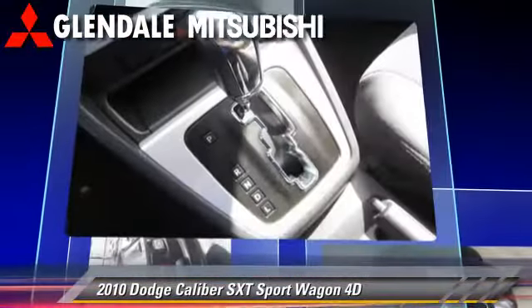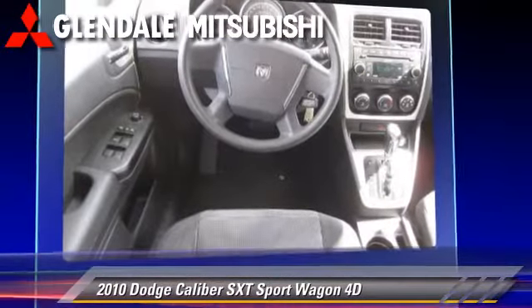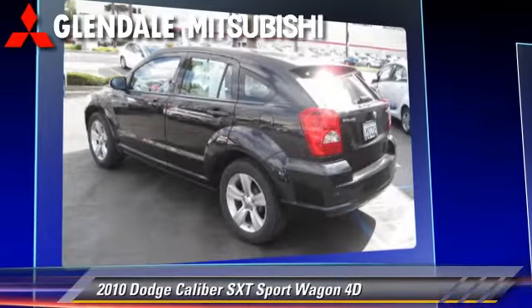This Dodge features alloy wheels, tilt wheel, and touring package. Safety features include front and rear side airbags and four-wheel ABS.